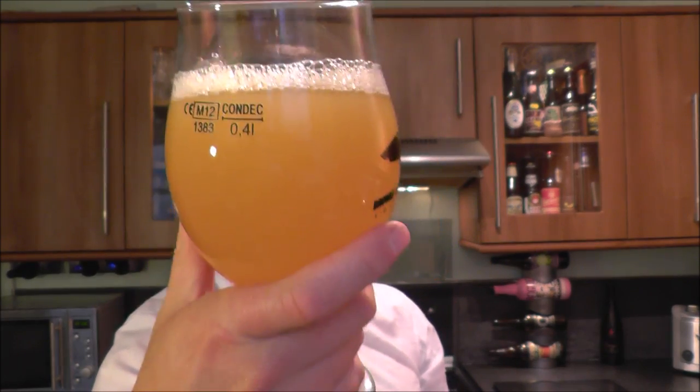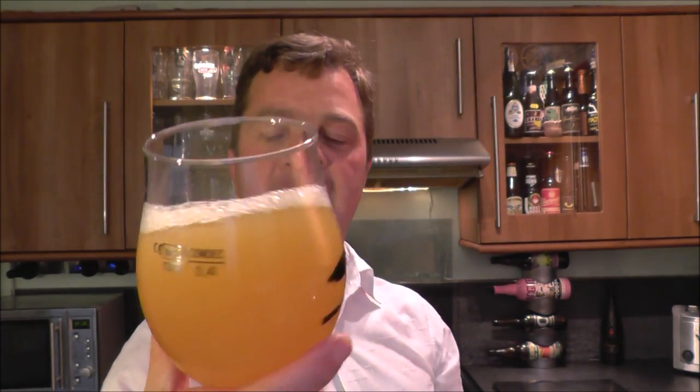Like a glass of lemon and orange juice — freshly squeezed. Let's get the aroma on this Imperial IPA then.